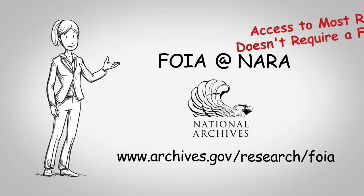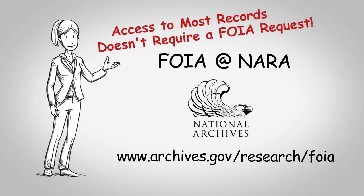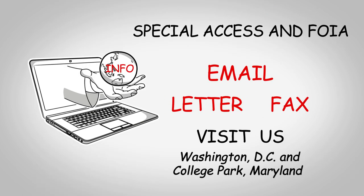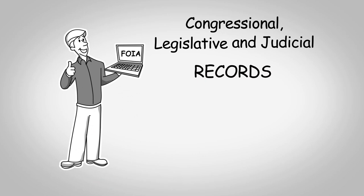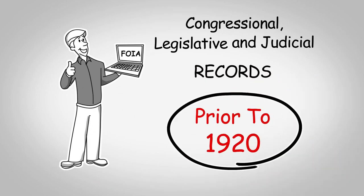It is important to note that access to most records at the National Archives doesn't require a FOIA request. Simply send us an email, letter, fax, or come to one of our facilities, and we will provide you access to the files. For congressional, legislative, and judicial records, and records before the year 1920, you don't need to file a FOIA request.